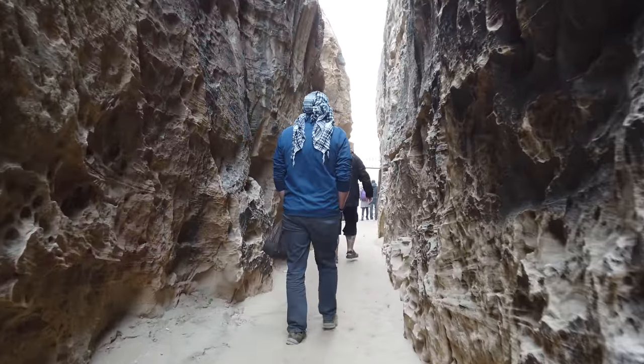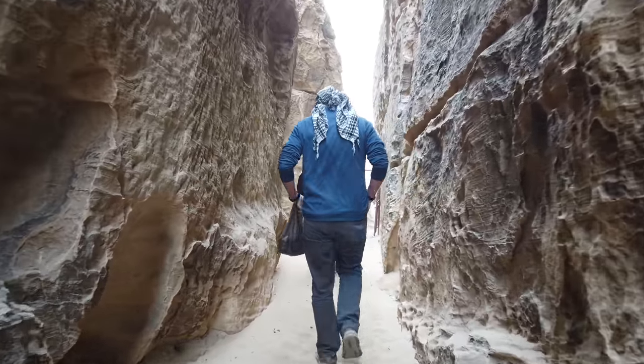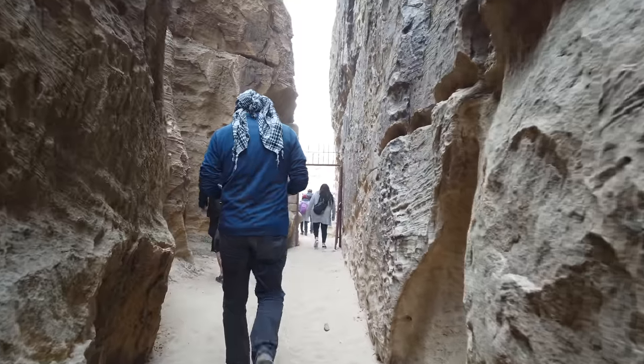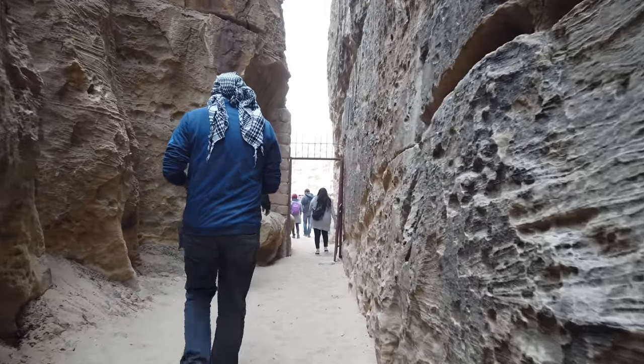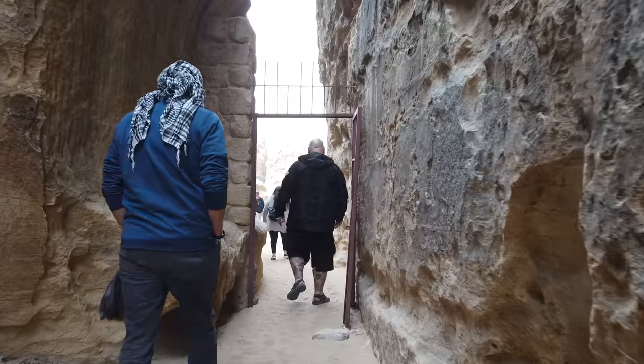So the two major places to visit in Jordan in terms of ancient structures are Petra and Little Petra. It's a very nice country, very friendly people. And if you're anywhere in the area, such as in Egypt, it's well worth going for a visit.